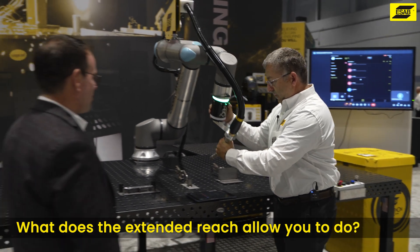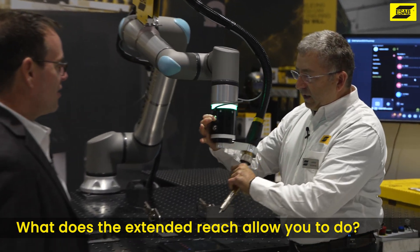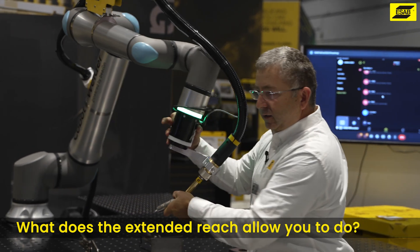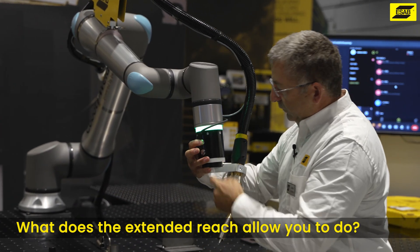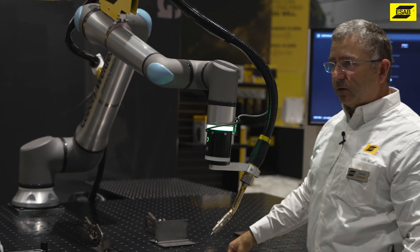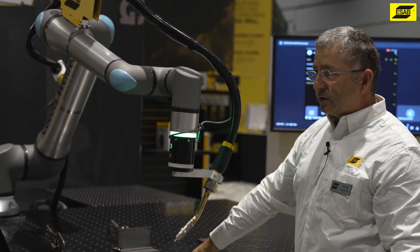And still just as easy to move around. That's the biggest thing everybody tells me - the ease of use, ease of motion. It doesn't freeze up, it doesn't lock up. This free drive button really gives us the flexibility to move it around and get it into precise location, wherever we want to teach the test point.